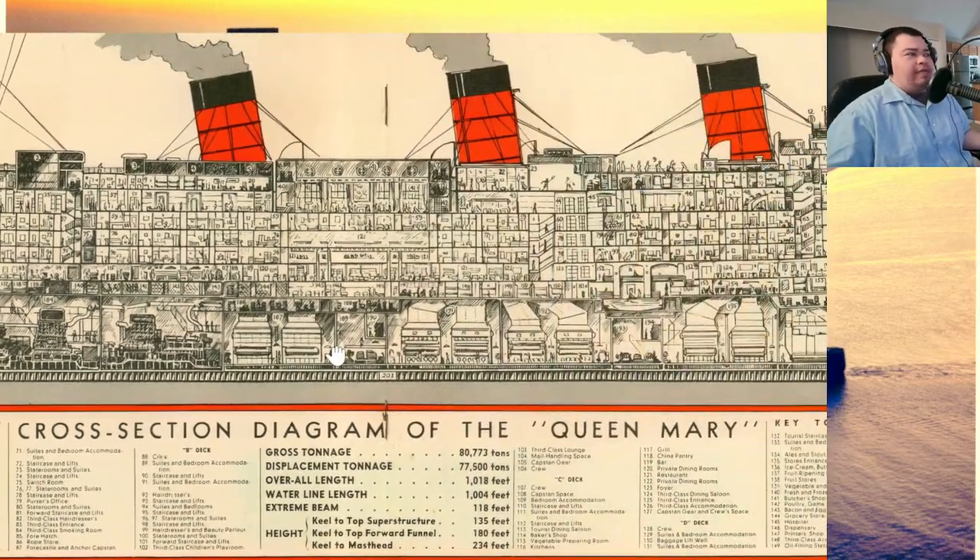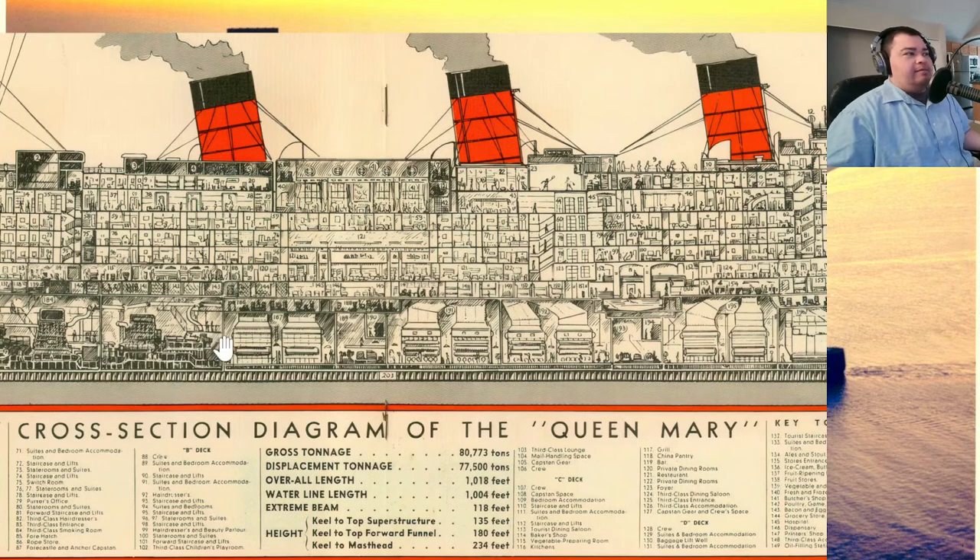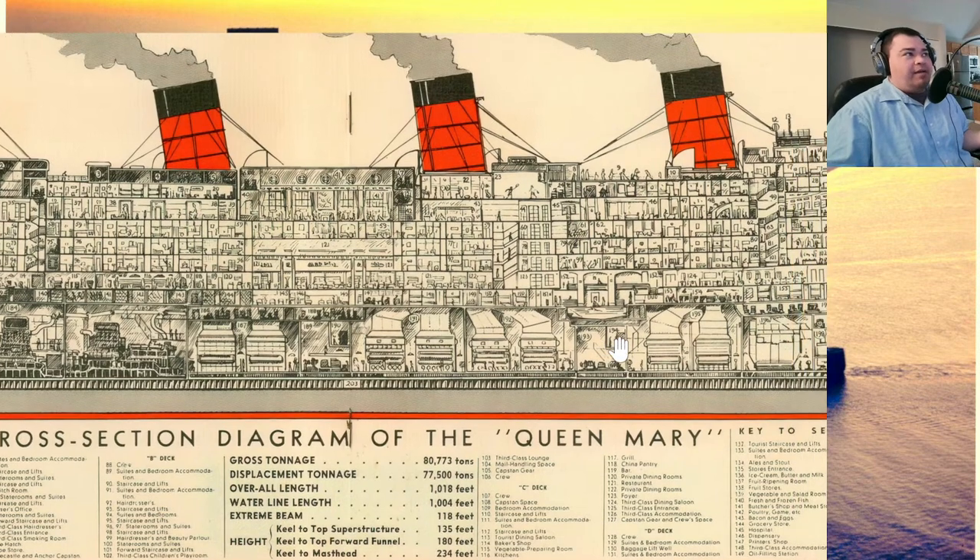You might wonder why in the world they would remove all of these things — you'd think it would be great to show for tours. Back then, people didn't think of preservation the way we do today. Their idea was just: the ship is here, that's preserved. They also thought, why would anybody want to see these boilers and turbo generator rooms? They're nasty, disgusting, dirty. People come here to see the nice fancy first class areas.